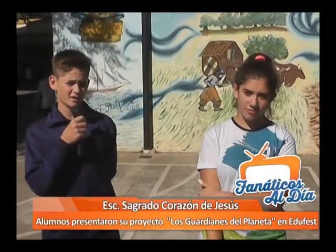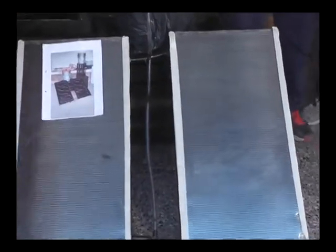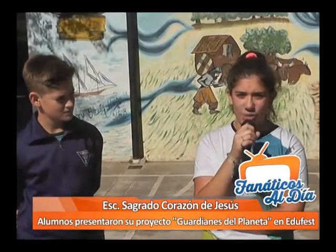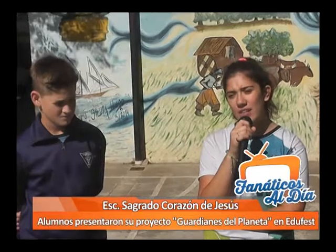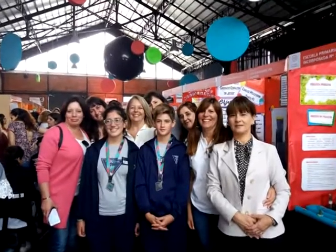Bueno, nosotros fuimos a Los Hilos Davis y presentamos un termotanque solar del área de tecnología y presentamos el proyecto. El proyecto surgió a partir de investigaciones que hicimos a principio de año sobre cómo malgastamos las energías renovables y no renovables y cómo podemos solucionar todo el problema de la contaminación.